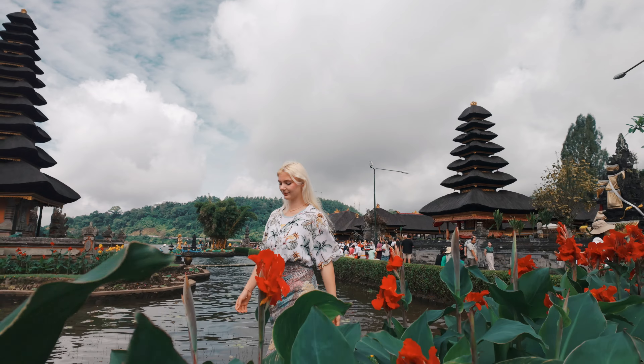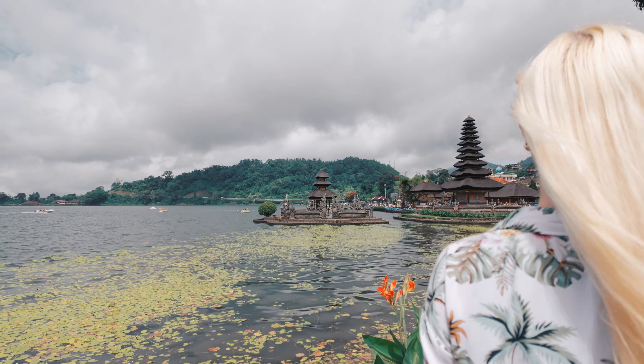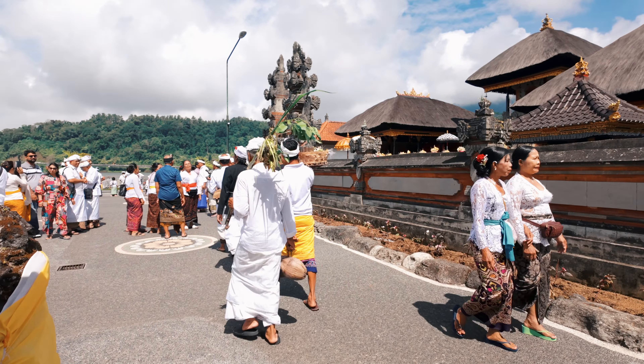We've roamed around for a good 30 minutes or so. Overall, it's a very, very beautiful temple — definitely worth the money. If you're staying in Ubud or Bali in general, I highly recommend coming here. It's about an hour away from Ubud, but it's definitely worth the trip.